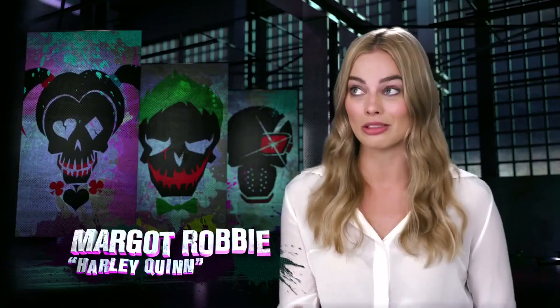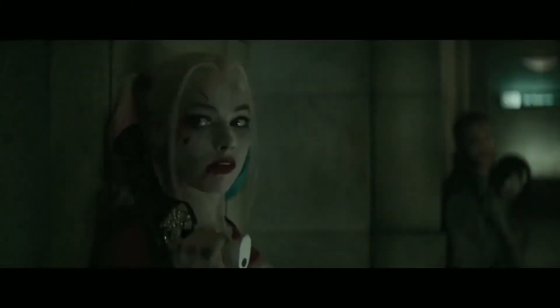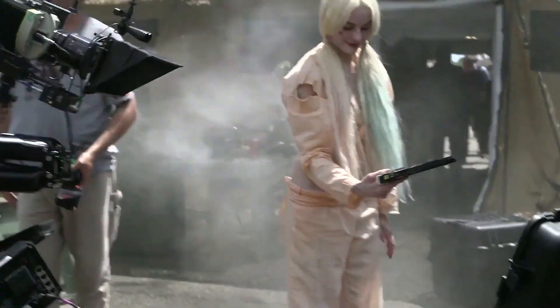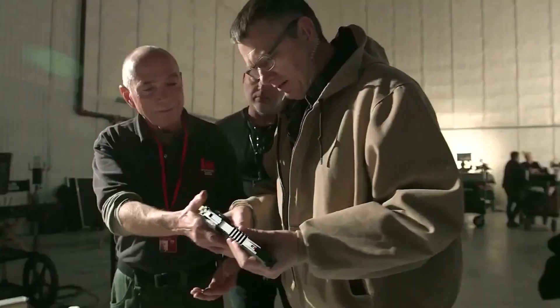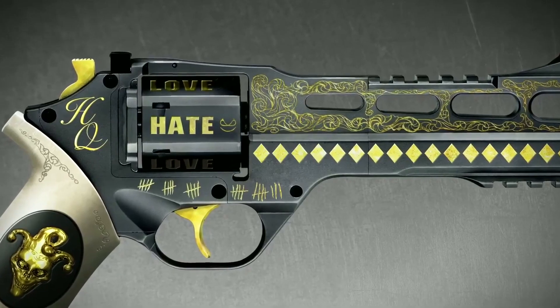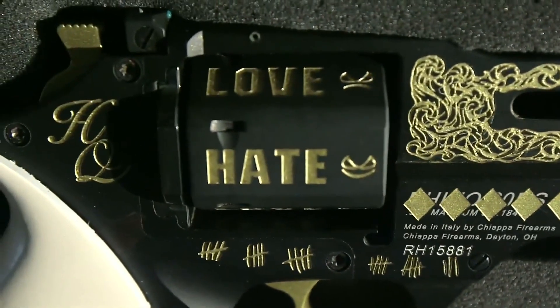Out of all the guns on this job — and there are a lot of guns — mine is still my favorite. Harley's gun is sick. It's a Rhino revolver with a six-inch barrel. It's pretty top-heavy but it's black with gold embellishments and it's so cool. The tiny details — you probably won't ever see on screen — but there's 'love' and 'hate' on the cylinder where the bullets are, alternating on each one, with a smiley face and evil face, so you never know what bullet you're going to get. There are little diamonds engraved all over it, 'HQ' on it — it's just a work of art.